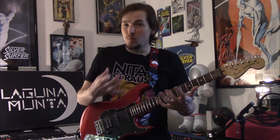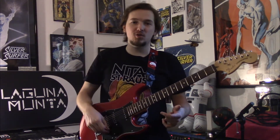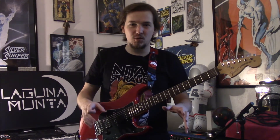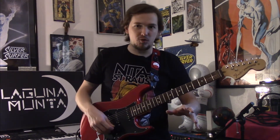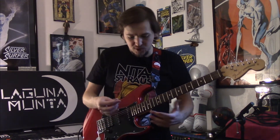Whatever genre you want to delve into, the Strat will accommodate because it is a very versatile instrument. That's why, for me, it's had the staying power — and overall, it's had the staying power because so many different types of music and players use it. It's the jack of all trades, and it's fantastic.